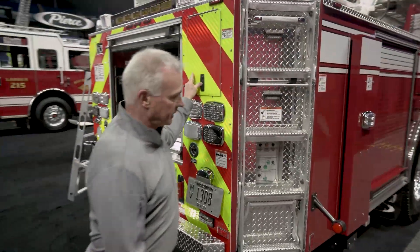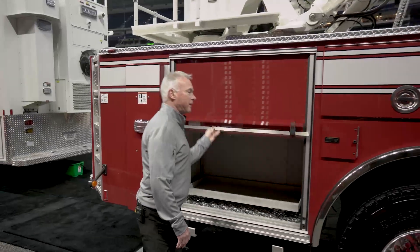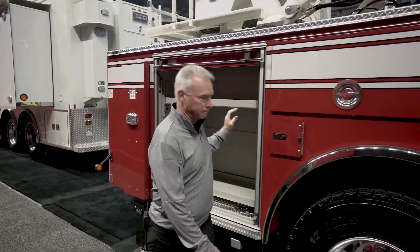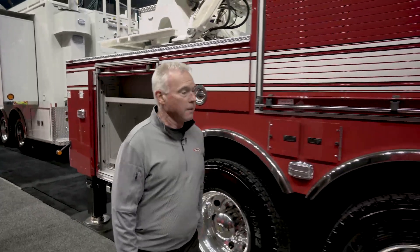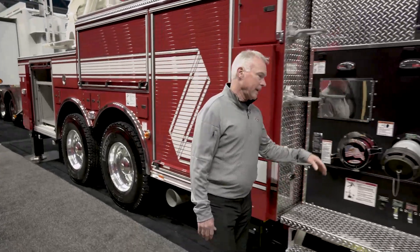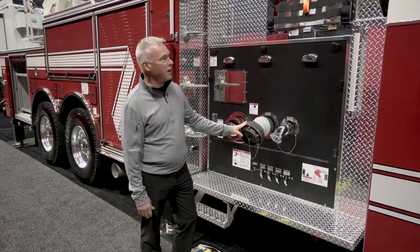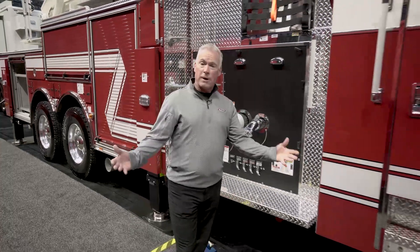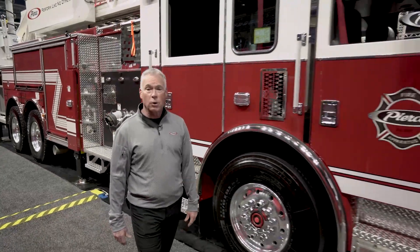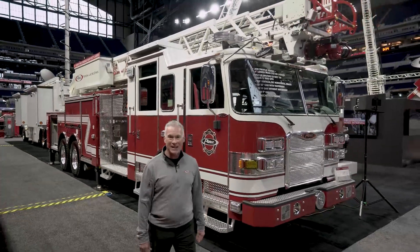Working around this side you can see the full-height compartments — full depth in the lower portion and standard depth in the upper portion. Again set up for four air bottle compartments in the fender well. It does have a large 4-inch discharge and a 2½-inch discharge on the officer side. For more information on this ladder or any Pierce aerial ladders, reach out to your local Pierce sales representative or come see us at Lucas Oil Stadium. Have a great day.